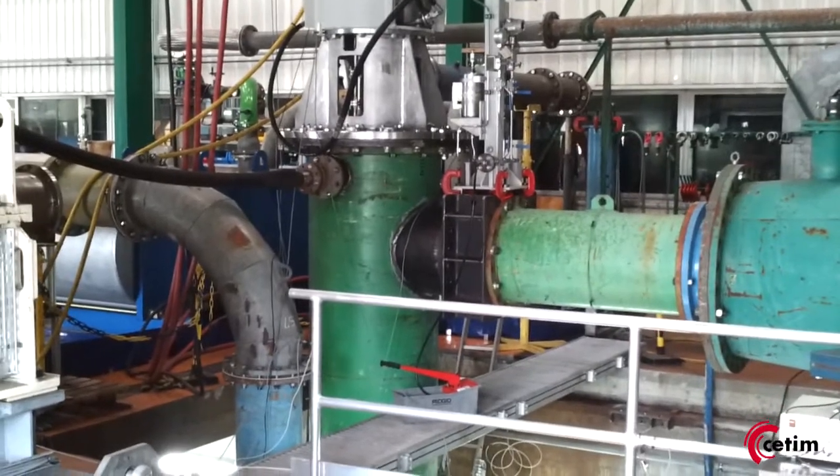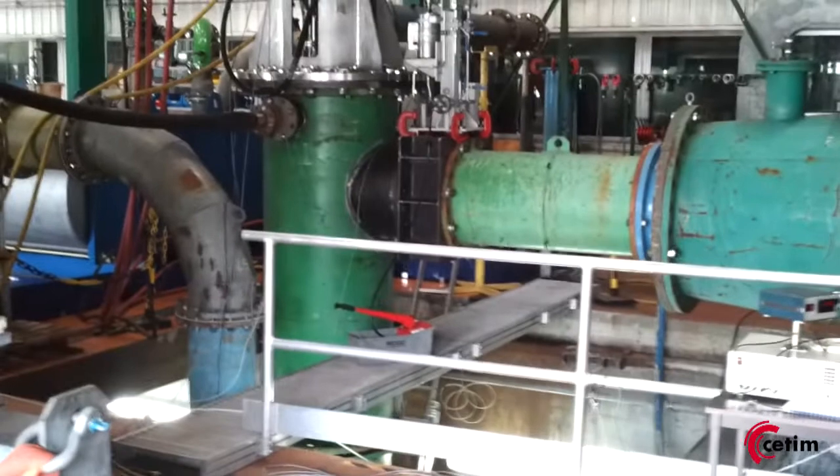We've just now started the pump and it started right away, no issue.